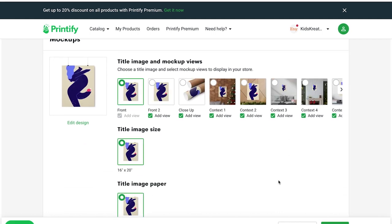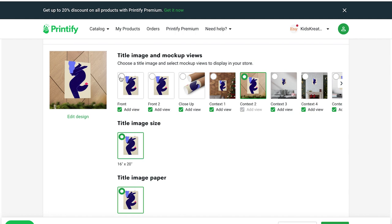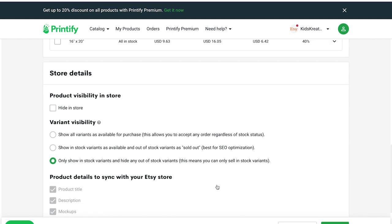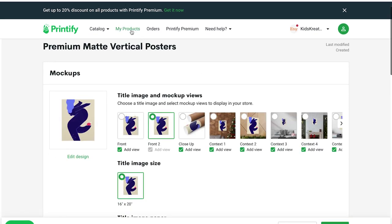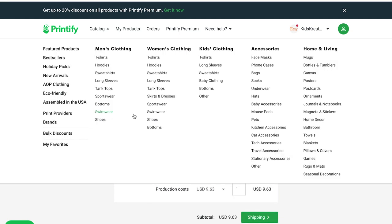Printify offers a ton of different mockups — these are the sample images where the product is presented in a situation that gives the buyer a good idea of what it will look like in the end. You can also make all the settings on this page if you later want to sell the product in the shop. You will then find your created design under 'My Products', where you can go to 'Create Order' to make a test purchase. Printify offers a huge selection of products that you can sell with your designs in your online shop.